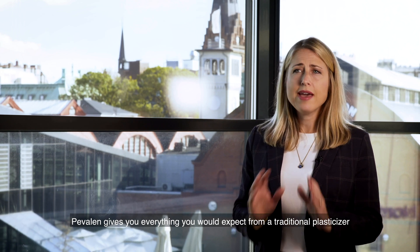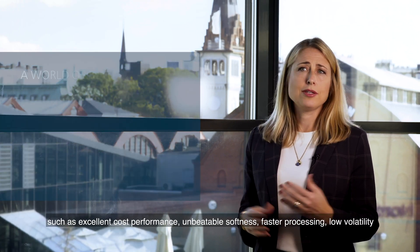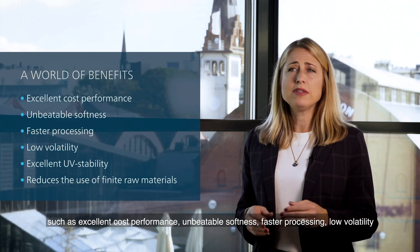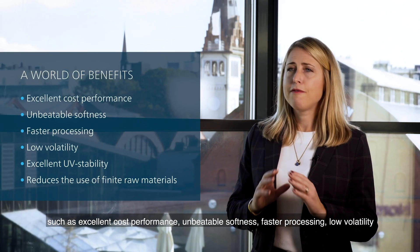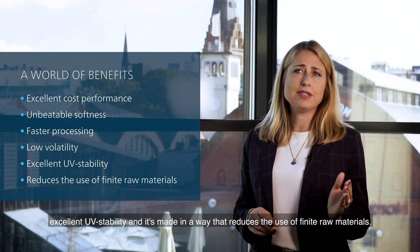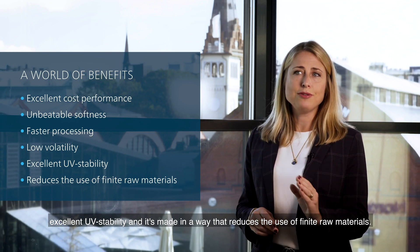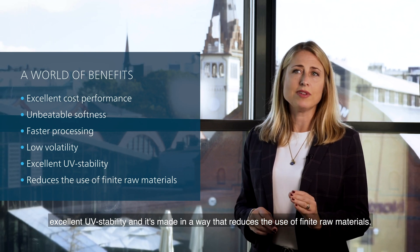Pevalen gives you everything you would expect from a traditional plasticizer such as excellent cost performance, unbeatable softness, faster processing, low volatility, excellent UV stability, and it's made in a way that reduces the use of finite raw materials.